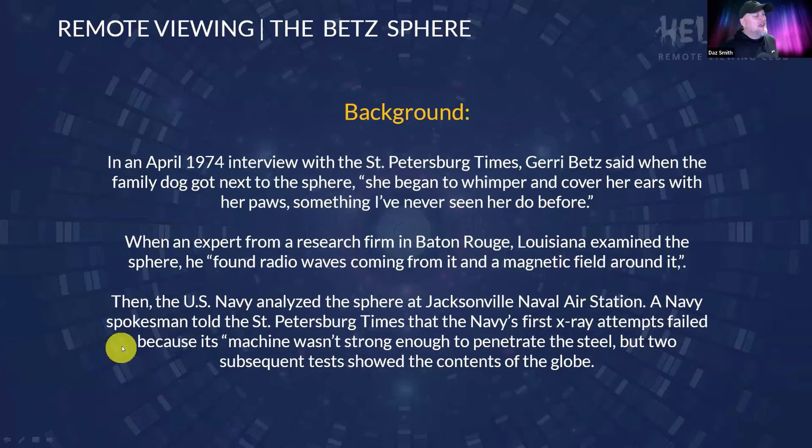In an April 1974 interview with the St. Petersburg Times, Jerry Betts said that when the family dog got near the sphere, she began to whimper and cover her ears with her paws — something he'd never seen her do before. I think this is quite relevant to a lot of your data, because a lot of it is talking about frequencies and waves.